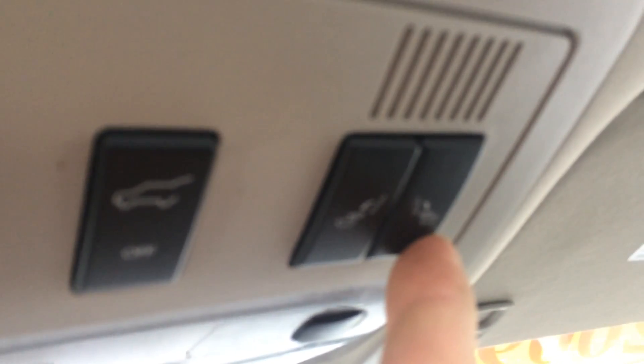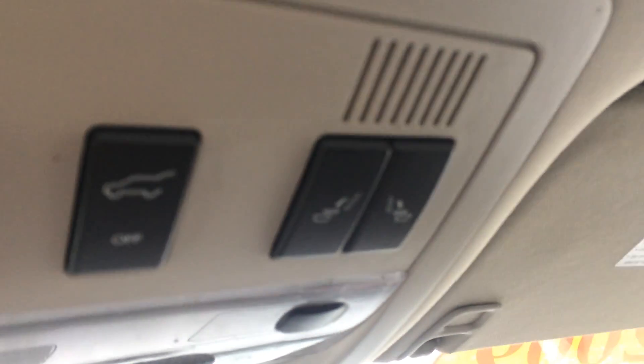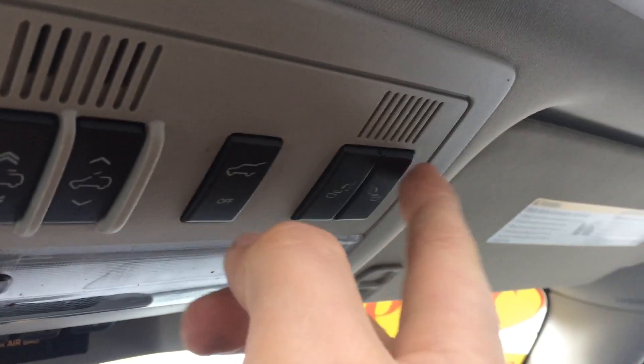Another cool feature — this has seat controls for the second row right here, so you can move the seats without having to jump out and move them manually. I'm going to go ahead and press this button here — it's going to drop the seat, and then it's going to lift it up for you — giving you easier access to that third row.